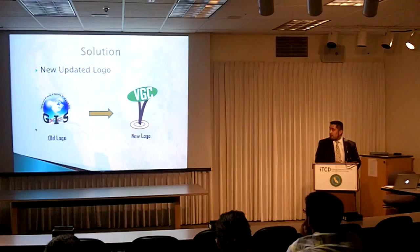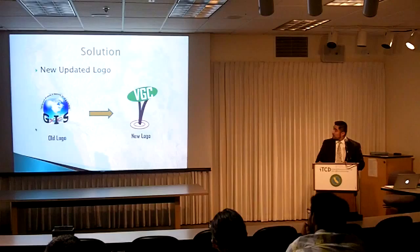That was the previous logo, as we saw before, and this is the new logo with VGC standing for Valley Geographical Consulting and a more appropriate pinpoint of a map. When you look at a map, a pin is probably the most ideal way to portray a location, rather than just an X.